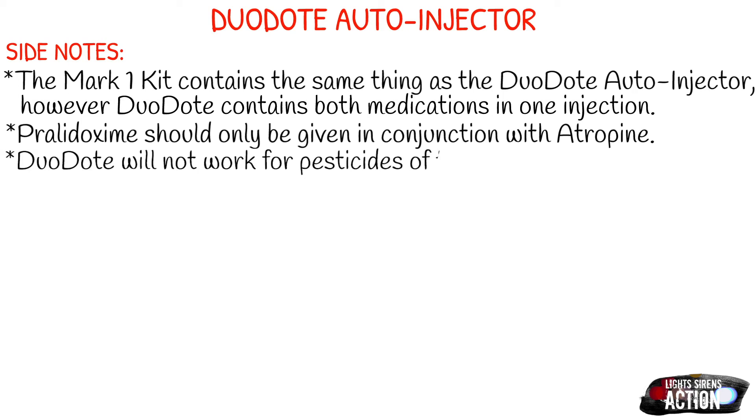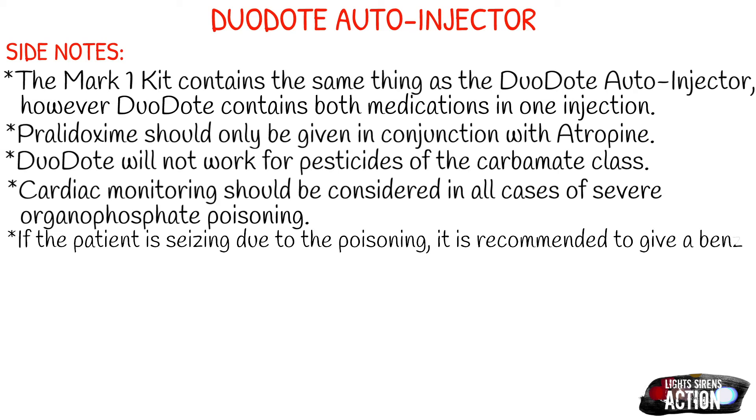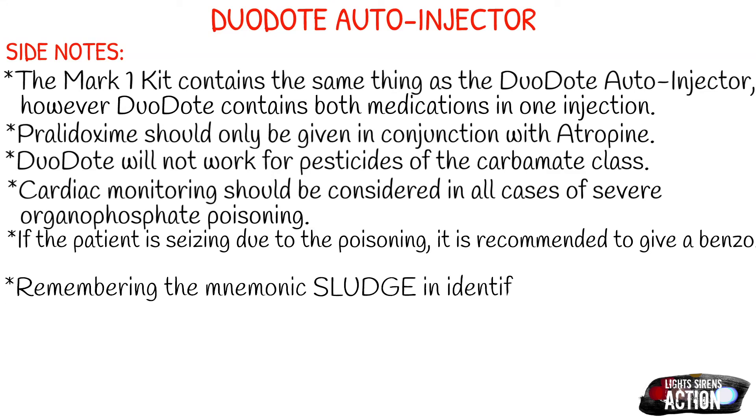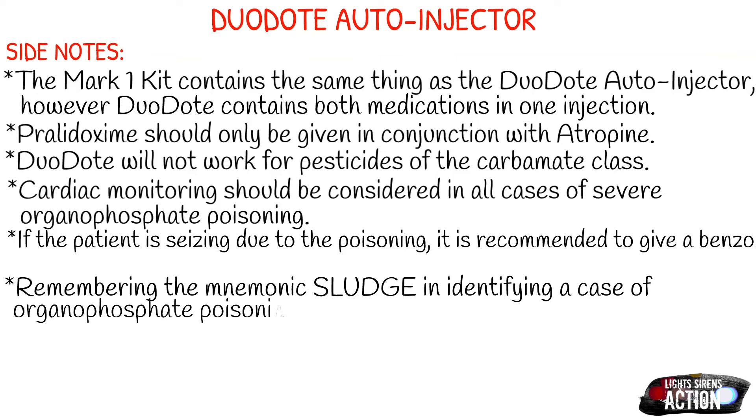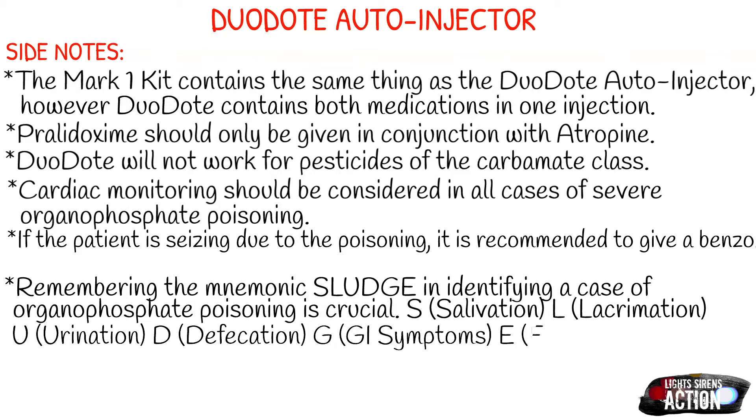You don't necessarily have to have the pralidoxime to administer the atropine for organophosphate poisonings. Your Duodote will not work for pesticides of the carbamate class. Cardiac monitoring should be considered in all cases of severe organophosphate poisoning — the heart is affected, and atropine has a lot of effects on the heart, so hooking them up to 12-lead or 4-lead monitoring is always encouraged. If your patient is seizing because of the poisoning, it is recommended to give them a benzo, specifically Valium or diazepam. Remembering the mnemonic SLUDGE in identifying a case of organophosphate poisoning is crucial. Are they salivating? Do they have tears? Are they urinating?